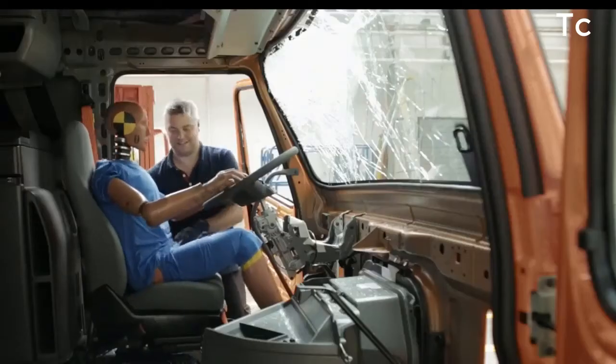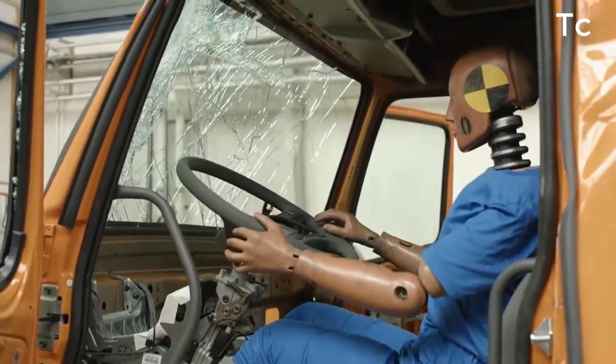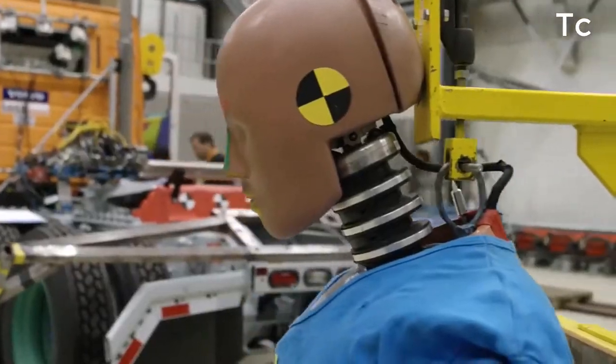We offer a side airbag seat that will be a curtain between the driver's head and the side of the cab. It basically lowers the HIC value from having a concussion versus being hit with a soccer ball.